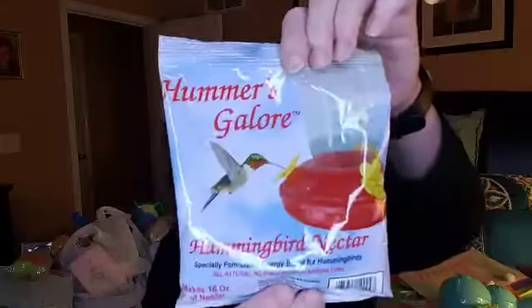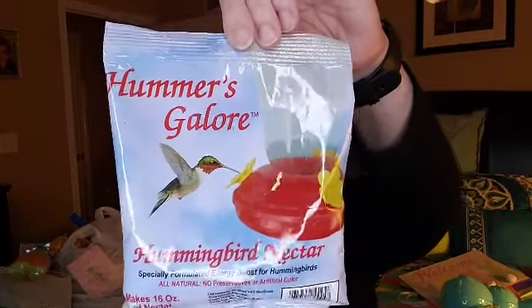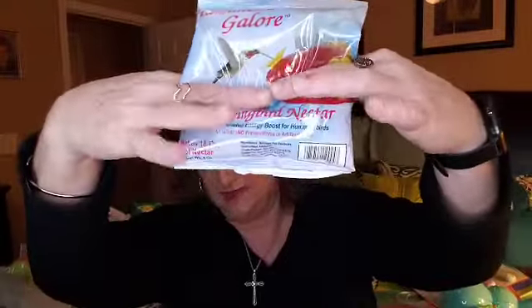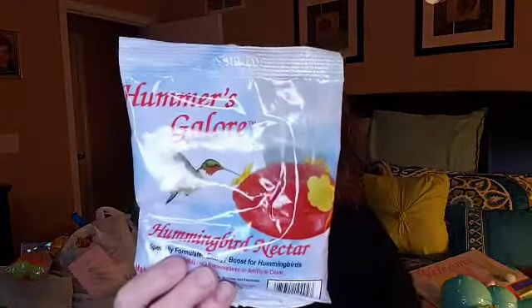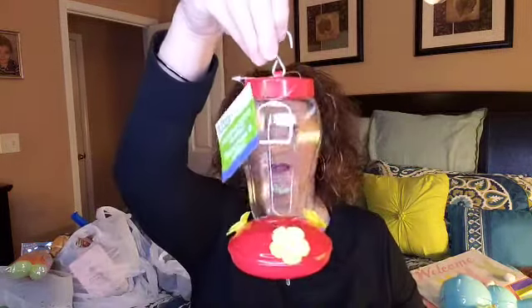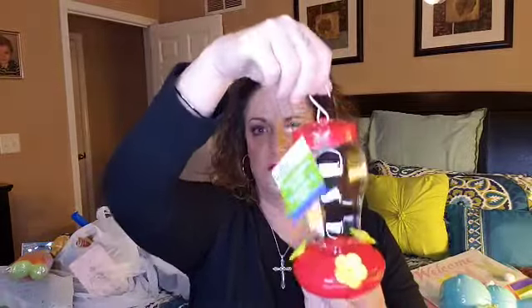I want to try again to get some hummingbirds around here this year. I saw this hummingbird nectar — the feed for the actual hummingbirds — and it's only a dollar. You add some water, stir until dissolved, and pour it into your hummingbird feeder. I've had these before and they're just a dollar. I have a little hook and everything ready to go. This girl is ready for spring — I am a spring and summer girl. Hopefully this will attract a hummingbird. If you guys have ever used this, did you get any hummingbirds? Let me know.